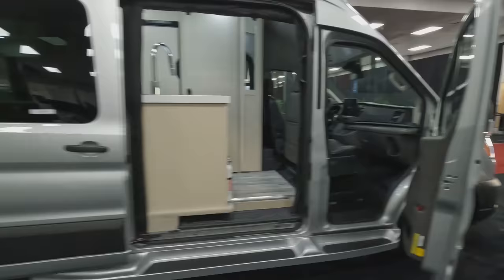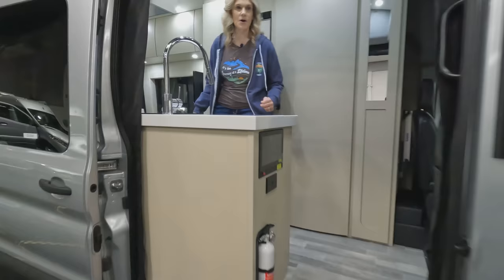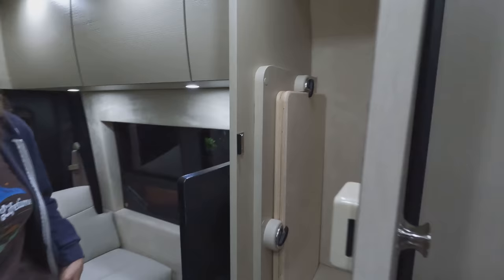Moving on to the Pleasure Way Tour 2.0. The other one we showed you, the Plateau TS, was on the Mercedes chassis — this one is on the Ford chassis, so it's going to be significantly less expensive. Here's the cockpit, and we'll quickly show you the bathroom. There's a mini fridge with a little veggie drawer. It does have an induction cooktop. Here's your wet bath — that's a nice size. Here's a little wardrobe and your table.